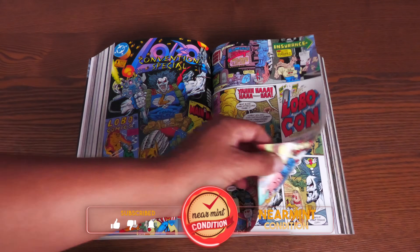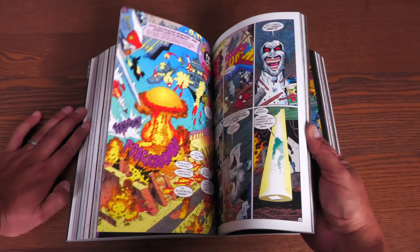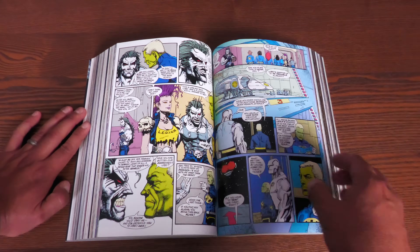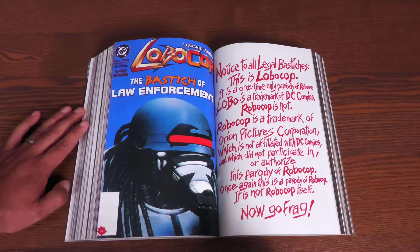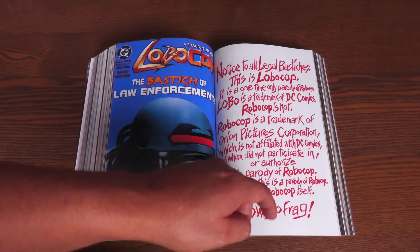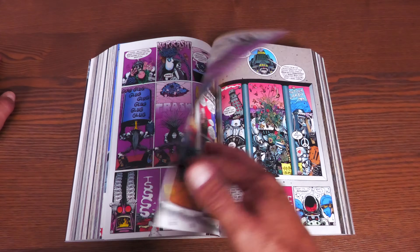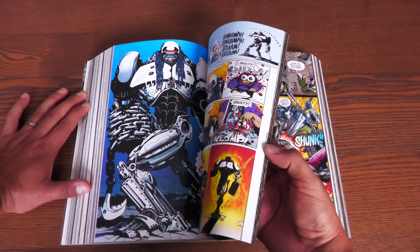Then we get to the Lobo Convention Special, where he's trying to find his copy of Superman #75 and ends up going to what one can assume is San Diego Comic-Con — you can only imagine what happens there. The Bloodlines crossover introduces new characters that will never appear again, but this is pretty much him against aliens trying to take over Earth. And then Lobo Cop — there's a notice on the cover: 'Notice to all legal bastards: This is Lobo Cop, a one-time-only parody of RoboCop. Lobo is a trademark of DC Comics. RoboCop is not.' He gets drunk at a bar, passes out, the cops put his brain into a robot body — enter Lobo Cop. 'Frag all crimes.' It's that type of sophomoric humor.